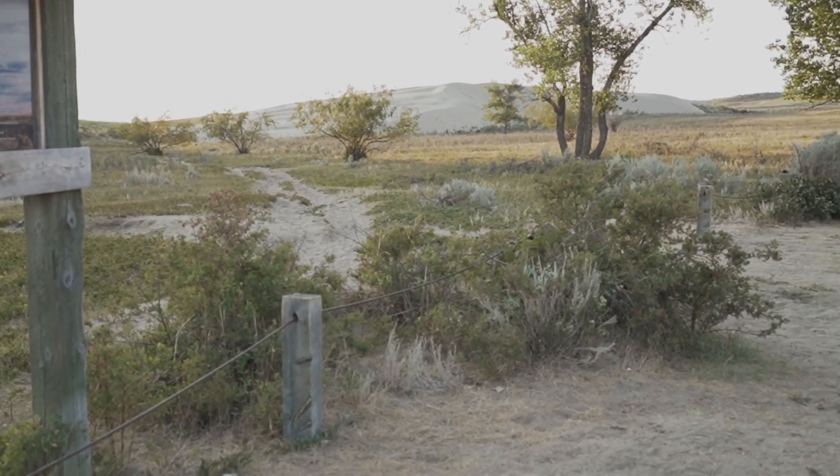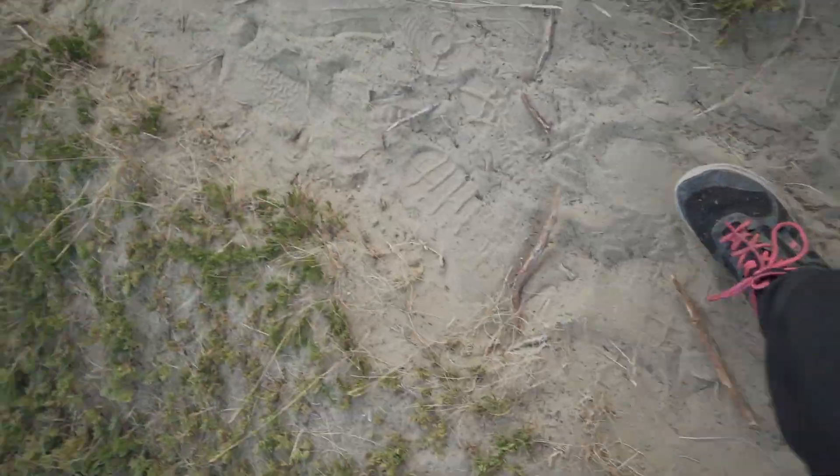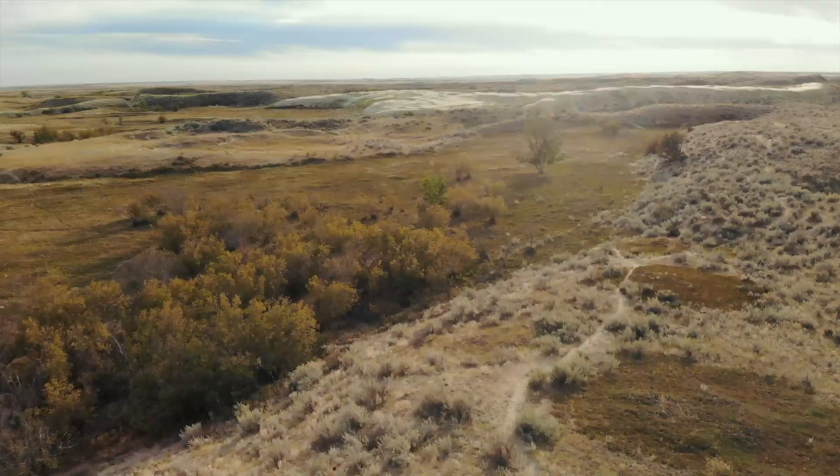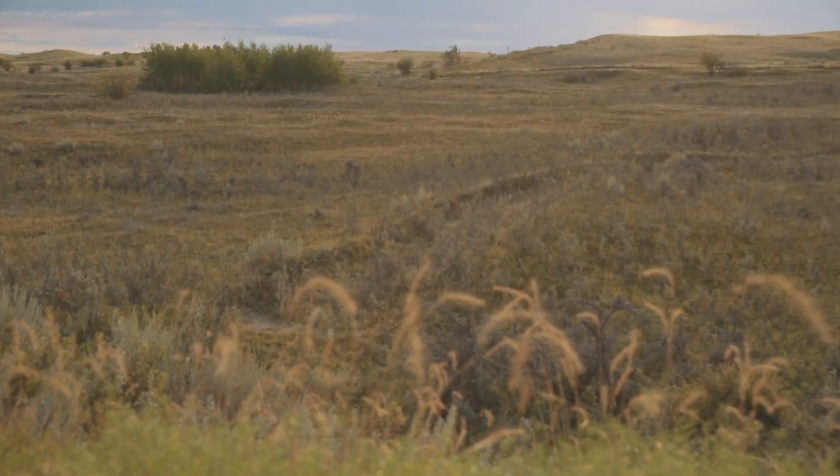I made it. There's a sand dune. And when I arrived at the sand dunes, I'm happy to say they didn't disappoint.